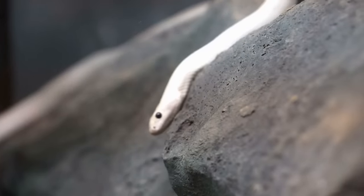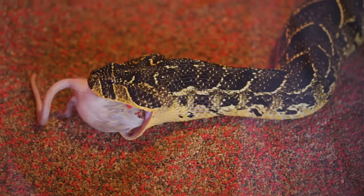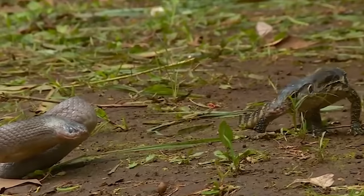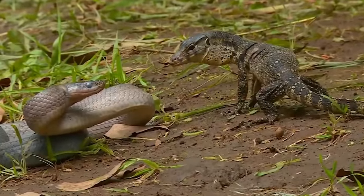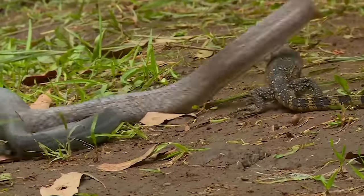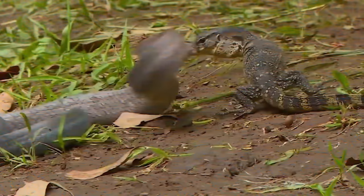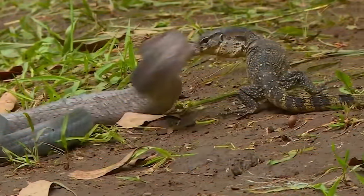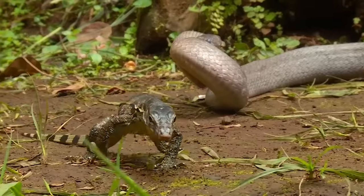Rat snakes are very fast and very skilled at climbing. They're very skilled at hunting rats, which is how they got their name. But this little monitor lizard isn't scared of it at all, despite being more than twice its size. This little guy can never defeat a snake that big — the snake taught it an important and painful lesson about the limitations of its abilities, and now it's time for it to go home.